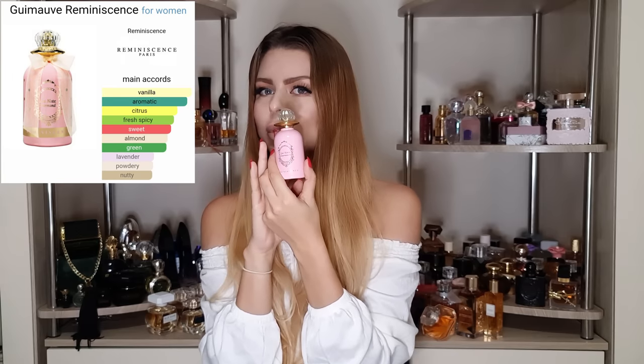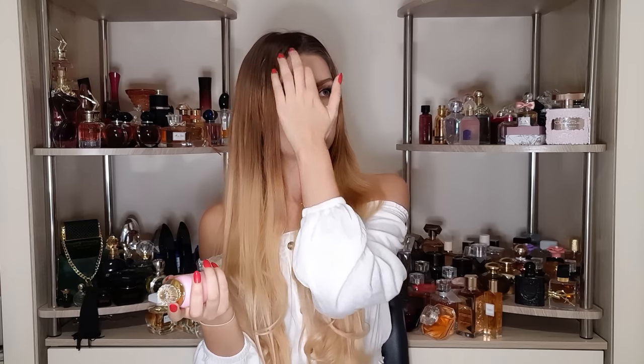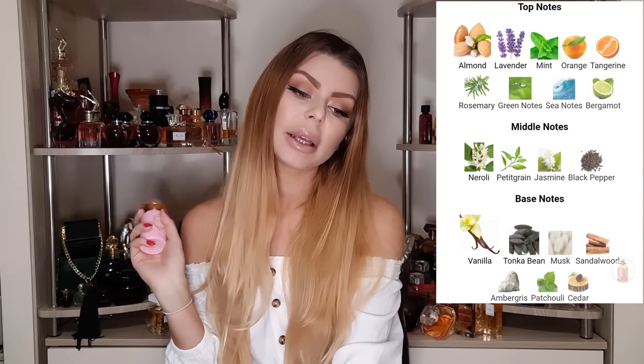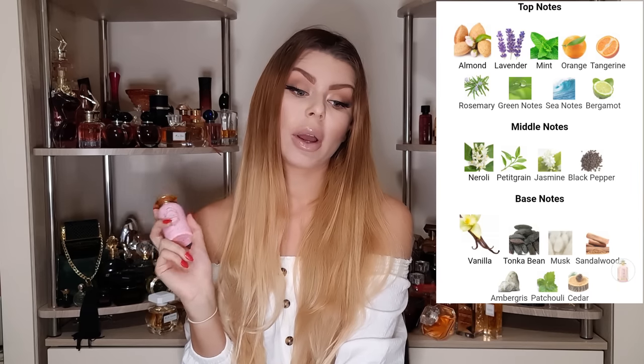First up is Gimov — the pink one. I checked with Google Translate and that's how it's pronounced. This one is supposed to be the marshmallow perfume. It has almond, lavender, and mint on top; neroli, petit grain, jasmine, and black pepper in the middle; and vanilla, tonka bean, musk, and sandalwood in the dry down. The bottles are super cute and look so nice on display, but the scent — I'm not a fan, especially the opening.